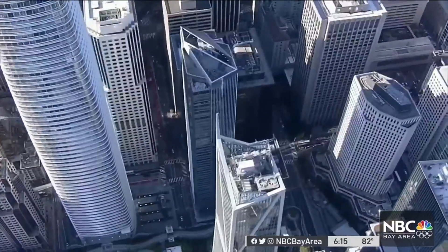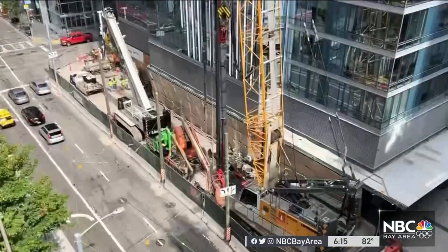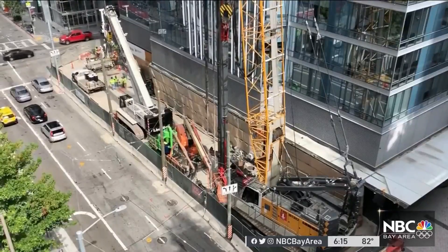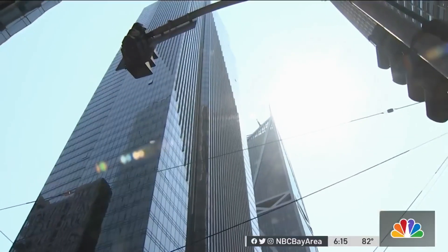Here at the Millennium Tower, all work to stabilize the foundation is halted, while engineers try to figure out why the building sank an additional inch at one corner during just three months of a project that is supposed to stop the high rise from tilting.